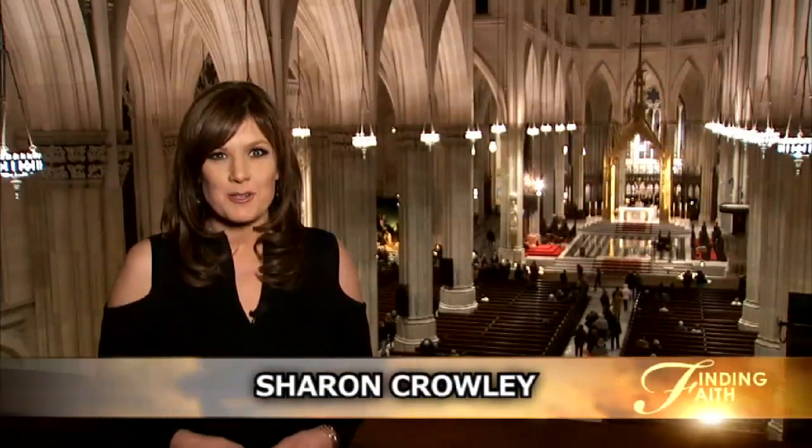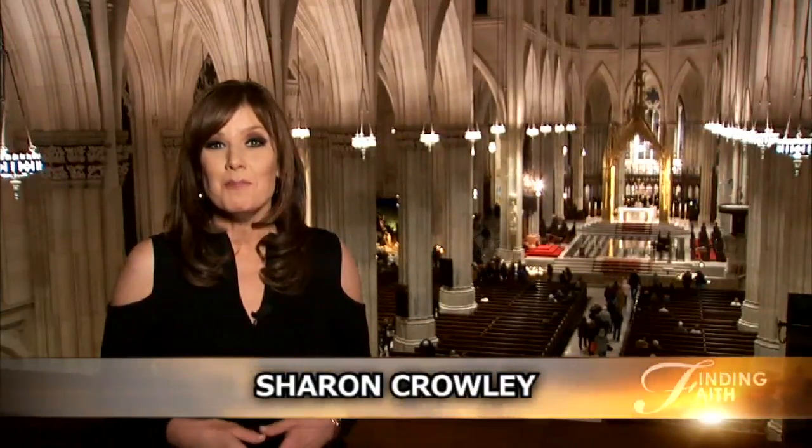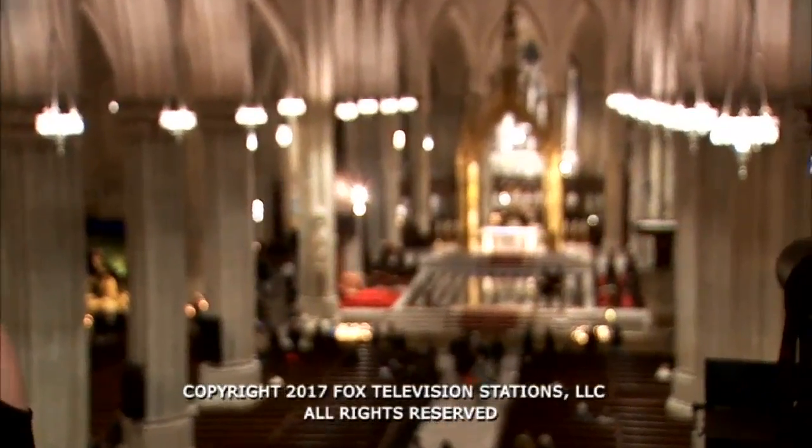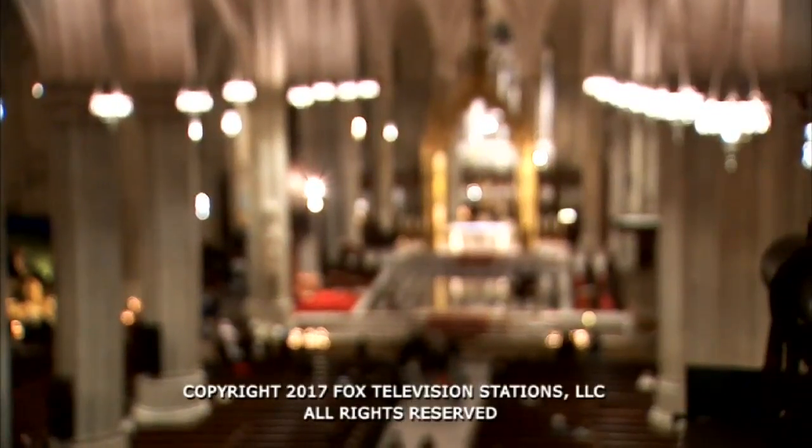We're back here at St. Patrick's Cathedral, where they're preparing for midnight mass and Christmas services. I'm Sharon Crowley. Thanks so much for joining us, and Merry Christmas to you and your family, and Happy Holidays.